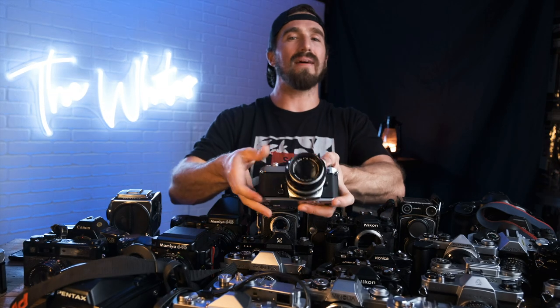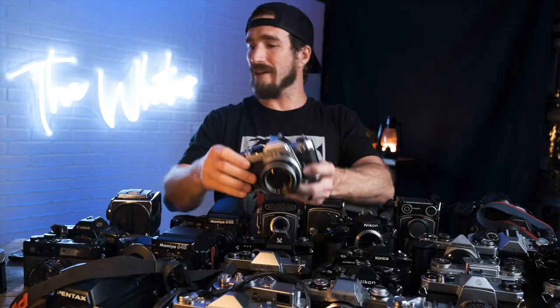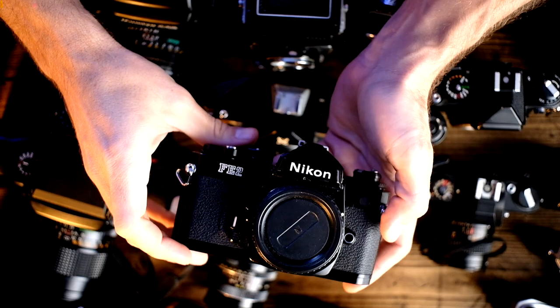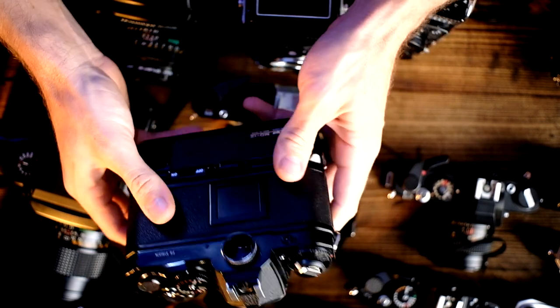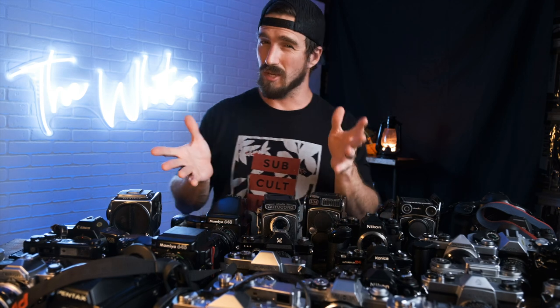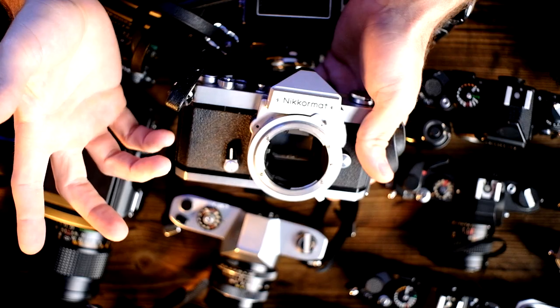Staying with the Nikon line: we have the Nikon FM with a 50mm 1.4 lens, the FE, the FB, and the FB2. Behind that we have the FE with the MD-12 motor drive. The main difference between the FE and FM is that one shoots fully mechanical and the other requires a battery. These are much lighter than the F and F2, give you more functions, but do require batteries for those extra features. They're great cameras — fantastic, lightweight, and still shoot all the same Nikon glass.